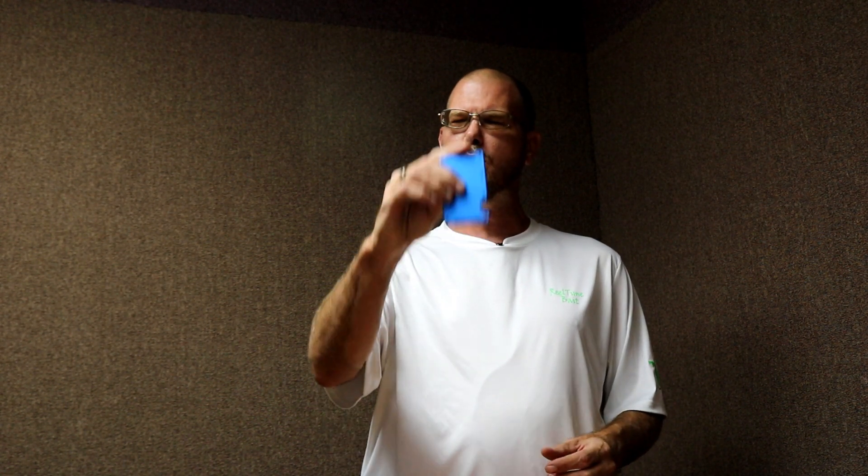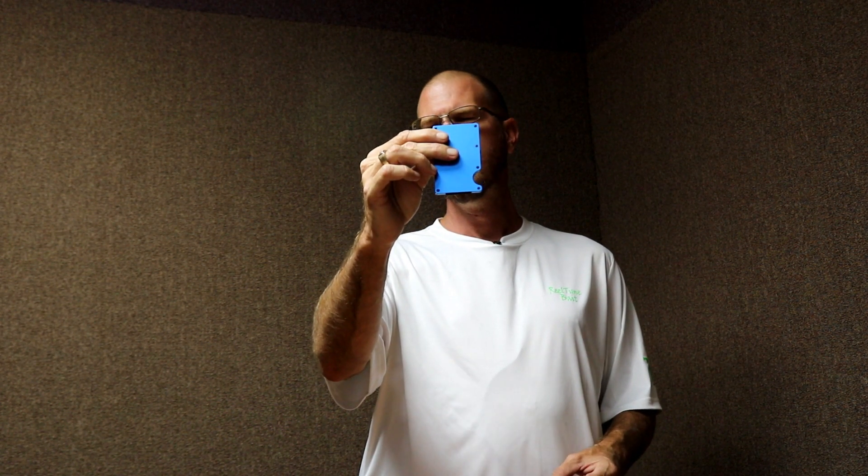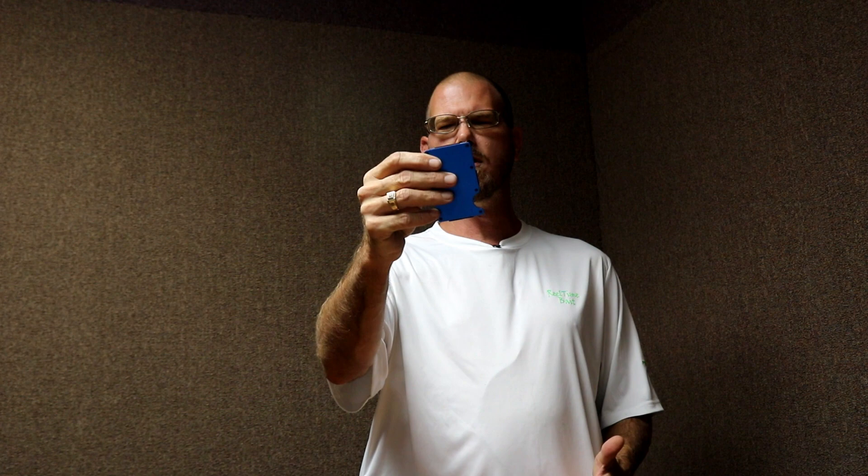Most EDC minimalist wallets that I found only held six to eight cards. Well, I carry a lot of stuff — I carry a lot of cards. This one here will hold up to 15 of your cards: business cards, bank cards, credit cards, whatever cards you might have. And of course it comes with a nice metal money clip.